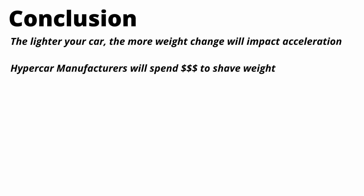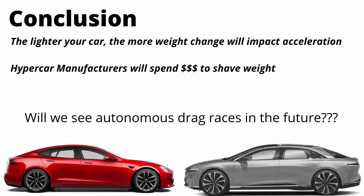I'll leave you with some food for thought: will we see autonomous drag racing in the future? I hope you enjoyed the video. I'll put a link to the real drag race between the Tesla and the Porsche in the description below. Make sure you like and subscribe, and I'll see you guys next time.